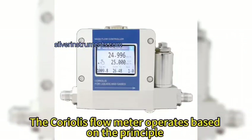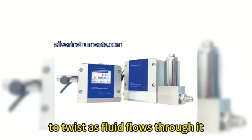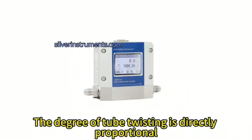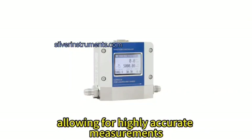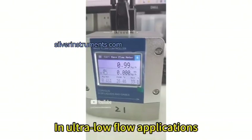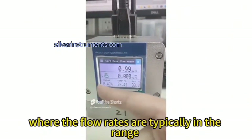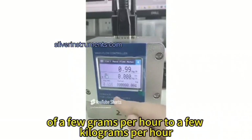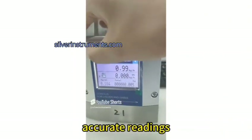The Coriolis flow meter operates based on the principle of the Coriolis effect, which causes a vibrating tube to twist as fluid flows through it. The degree of tube twisting is directly proportional to the mass flow rate, allowing for highly accurate measurements. In ultra-low flow applications, where flow rates are typically in the range of a few grams per hour to a few kilograms per hour, conventional flow meters may not provide accurate readings.